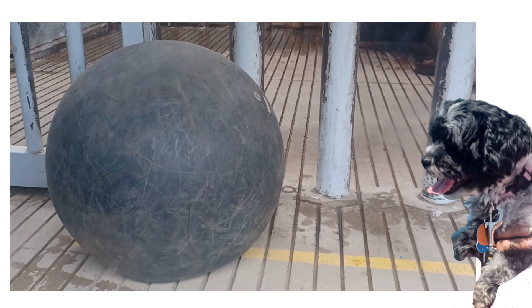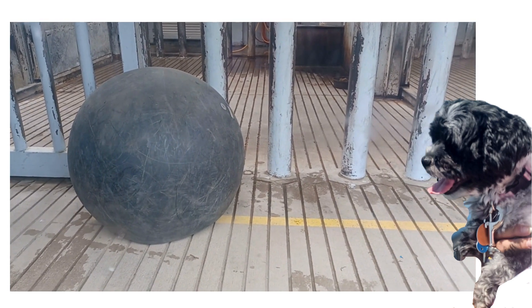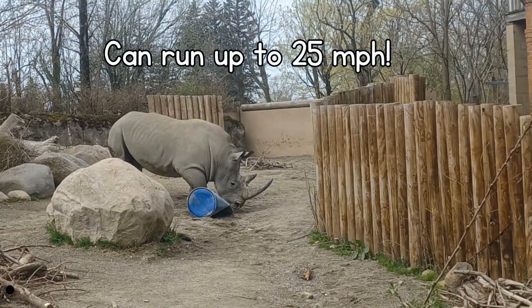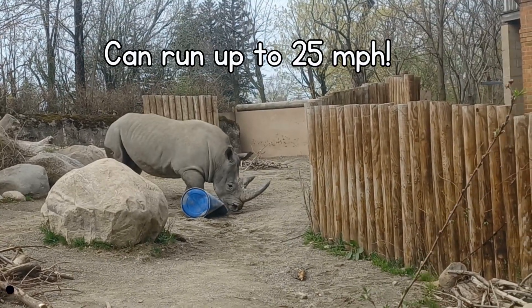In zoos they provide enrichment for them, like this ginormous ball — it would completely smush me. The white rhinos are surprisingly fast; they can run up to 25 miles per hour for short periods.